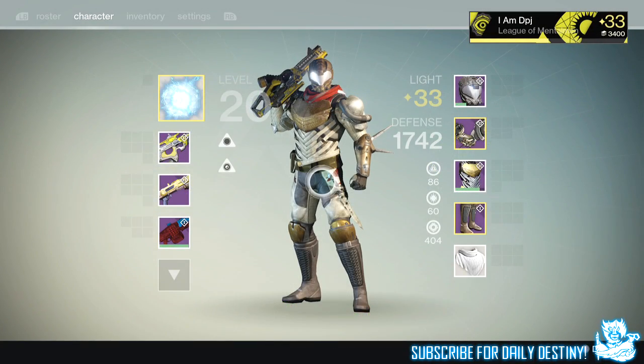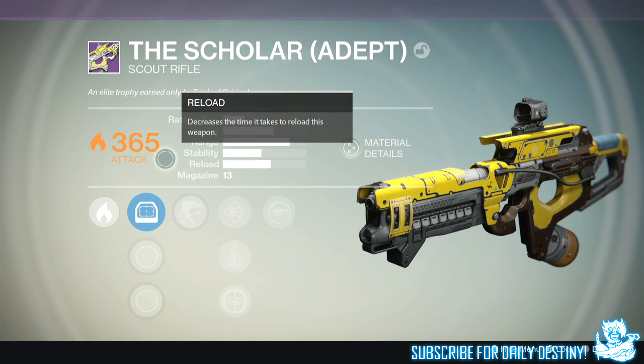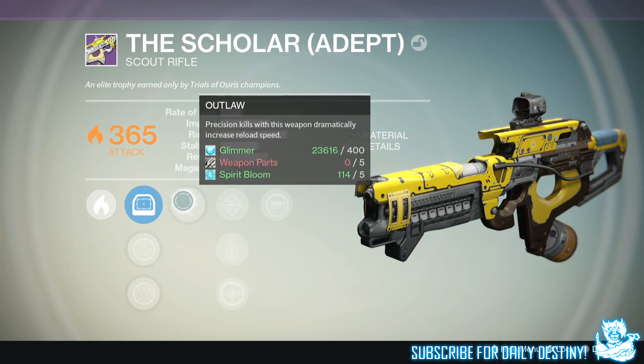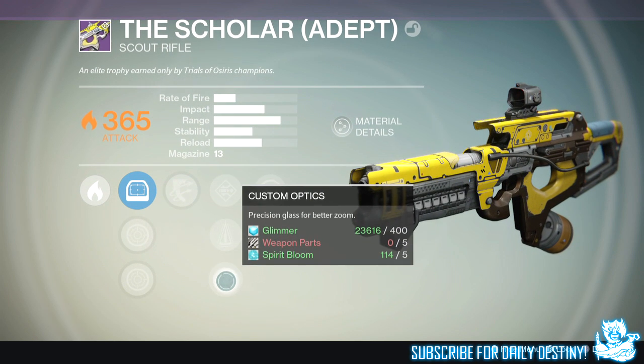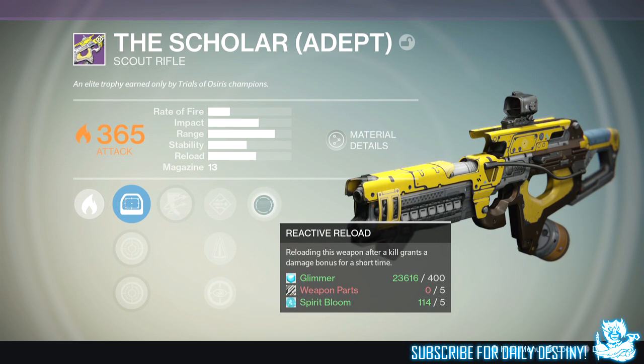Now I'm going to show you guys the weapons I obtained. Starting with the Scholar — on screen now you can see the Scholar adept version, which is a solar damage primary. Look at that impact — ratify isn't that great but the impact is ridiculous, range is quite good, stability isn't too bad. It's a single-shot scout rifle so stability doesn't really matter. Reload is pretty decent, 13 bullets in the magazine. You can't re-roll Trials of Osiris weapons, which is a bit of a shame.